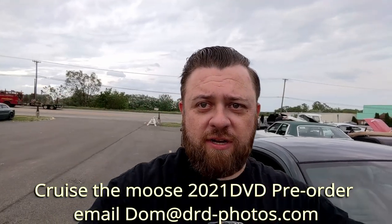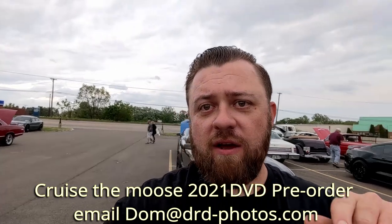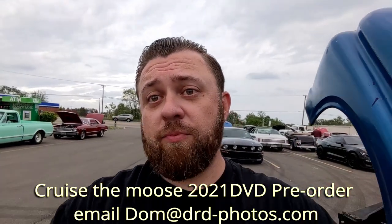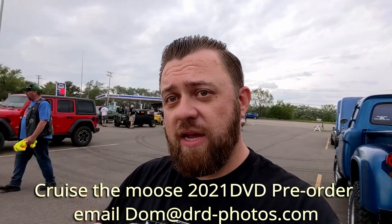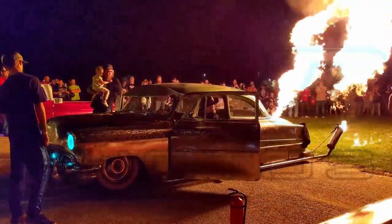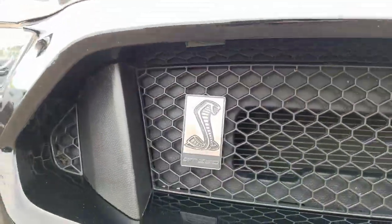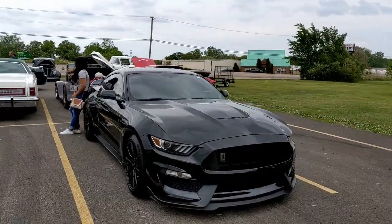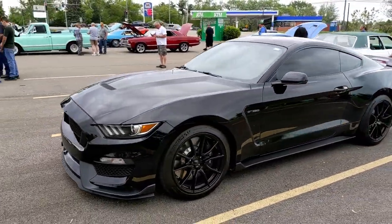Welcome back to the channel. Thanks for watching — if you haven't already, hit the subscribe button and check out all the other videos. Tonight we're at Cruise the Moose; it is Fortnight so there's going to be a lot of Fords here representing. Although the weather doesn't look all that great, there is a pretty good turnout, so we're going to try to get to as many cars as we can before we have to head out due to the pending weather. Thanks for watching, and let's get to the video.